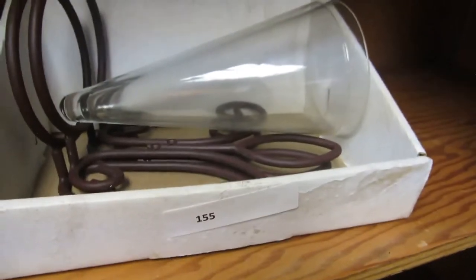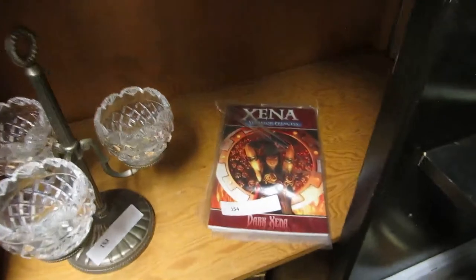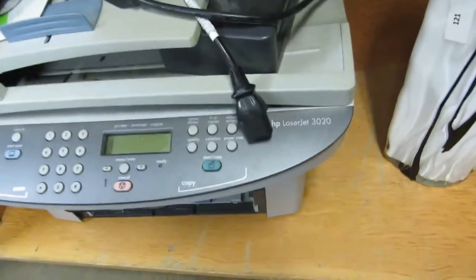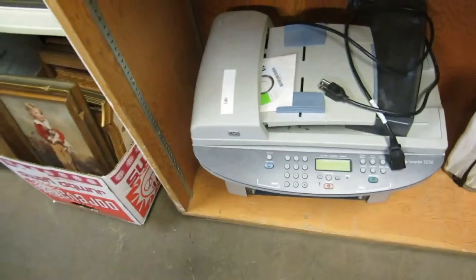We got a couple of these lamps here — you can put them on the wall, put stuff in them with water, plants and stuff. We got Xena. We have the candle holder crystal. And we got a whole bunch of picture frames. We got this really cool white vase. A printer — it's the HP LaserJet 3020. It does work. Comes with the software and everything.